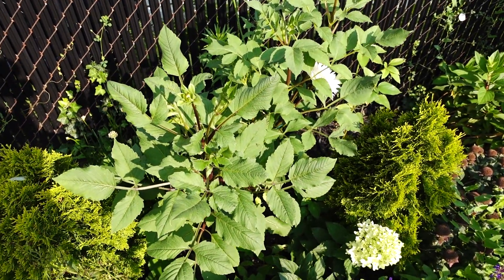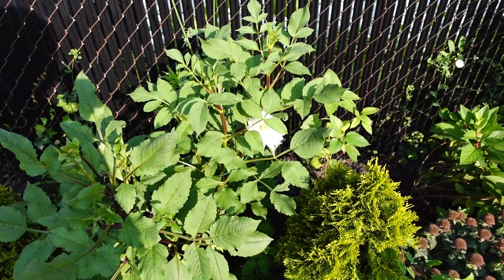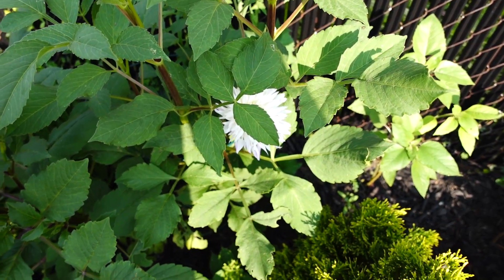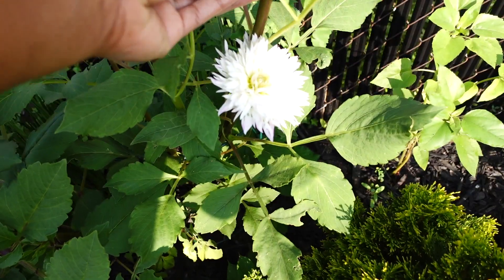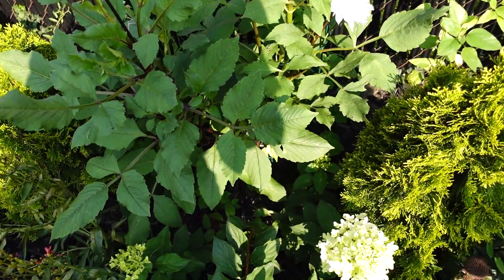These dahlias are getting ready to burst open. I did pinch them because I didn't want them to get super tall because of the wind back here. We do have one that's blooming — let me get a closer look. Yes, this one is blooming.